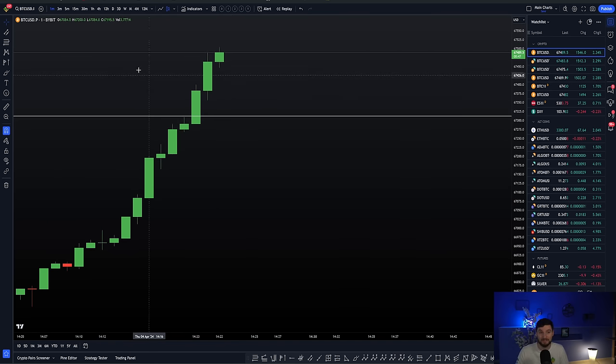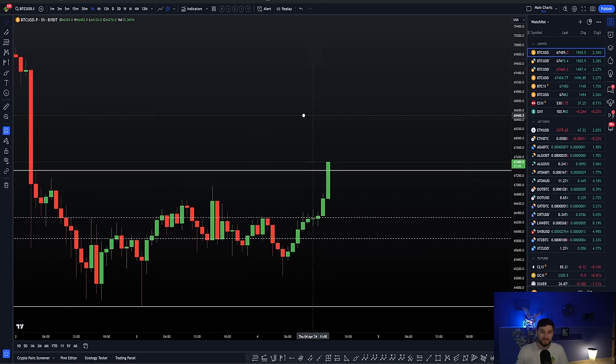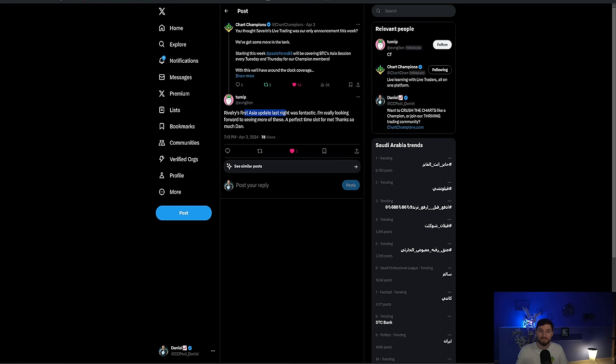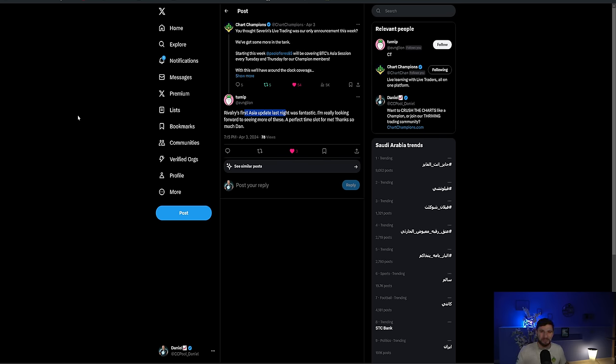It's all about the order flow — love it. Thank you ever so much, hope you've enjoyed. Cheers everybody, thank you and goodbye.